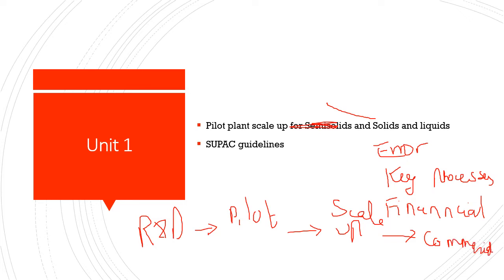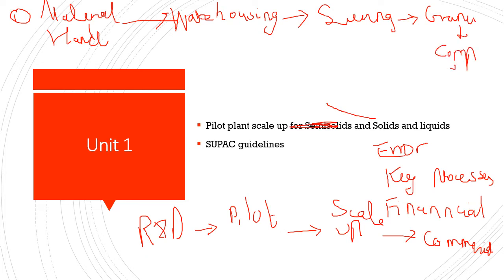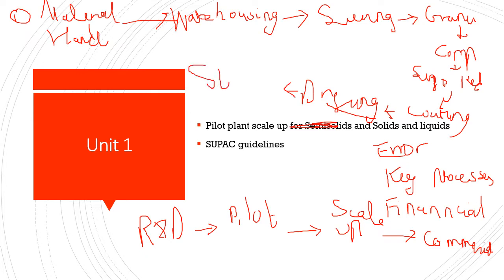But this process is not as simple as it looks. For solids, the first step is material handling — receiving and storing materials. When we get binders, diluents, and API, we do not immediately start production; we store them in proper warehousing. Then comes proper sieving, granulation, compression, size reduction, coating if any — enteric, colon, sugar, etc. — drying, and finally storage.